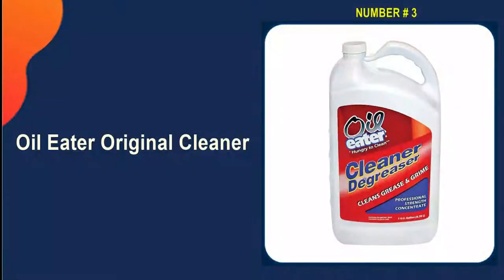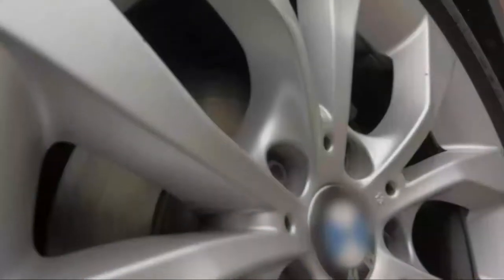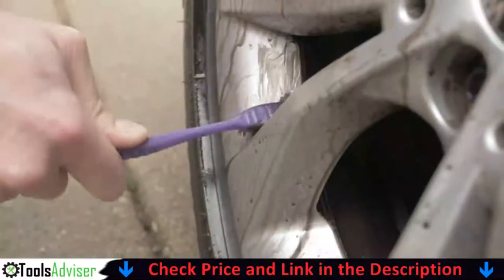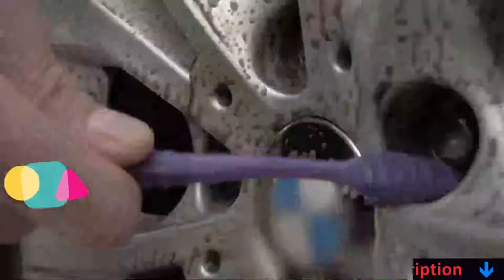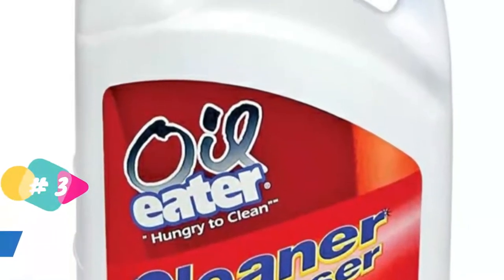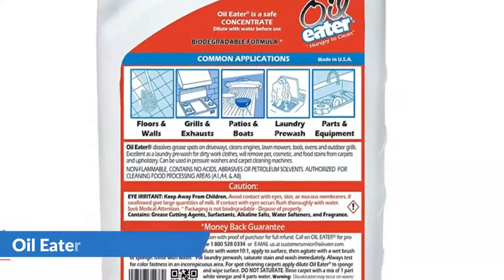Our third pick is Oil Eater Original Cleaner. The last thing anyone wants is a greasy surface from an oil stain on their floor. The Oil Eater is an ever-hungry cleaner designed to clean up oil stains from your concrete floor. It works as a degreaser and covers a large surface area. It is completely safe to use, containing no acids, abrasives, or petroleum solvents.